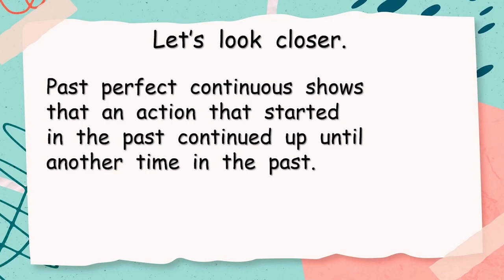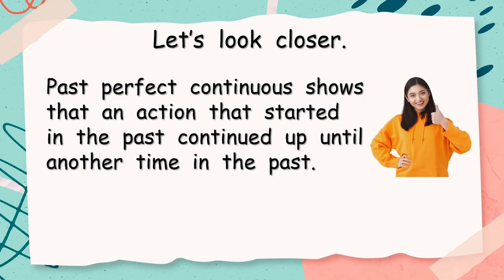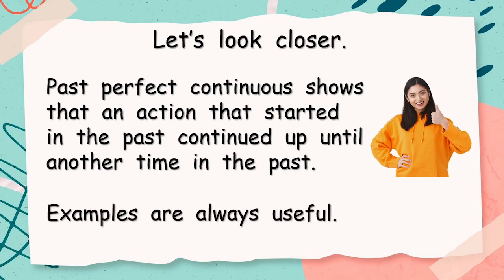Past perfect continuous shows that an action that started in the past continued up until another time in the past. Well, examples are always useful. So let's look a little bit closer with a couple of examples.